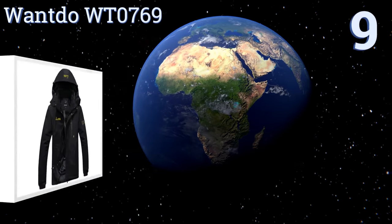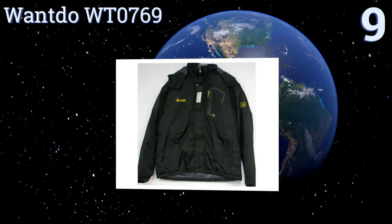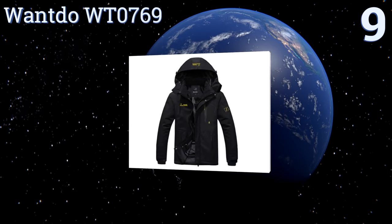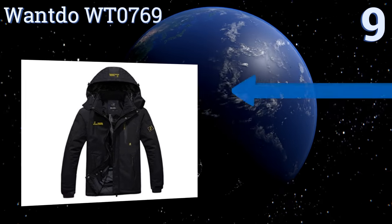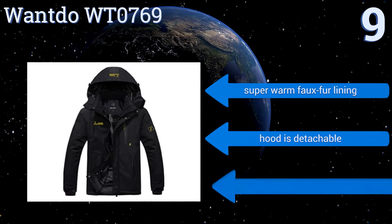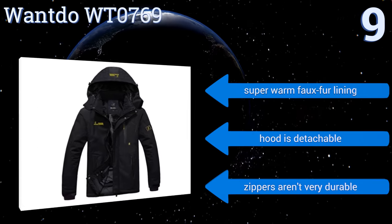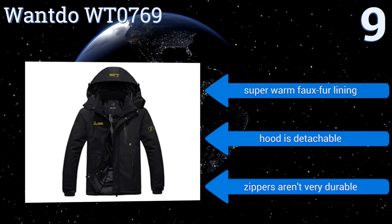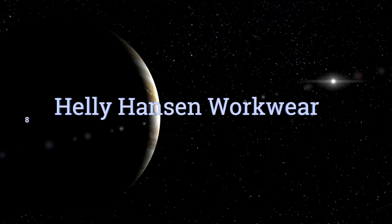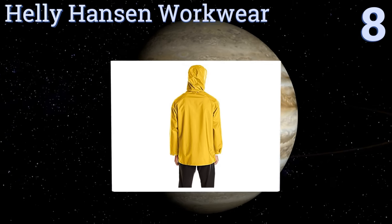At number nine, the versatile Wantdo WT0769 combines good looks with high performance at a very reasonable price. Its standout feature is an attached glove made from a stretchable and lightweight material that keeps your hands warm and protected during extreme weather. It comes with a super warm faux fur lining and a detachable hood, but the zippers aren't very durable.